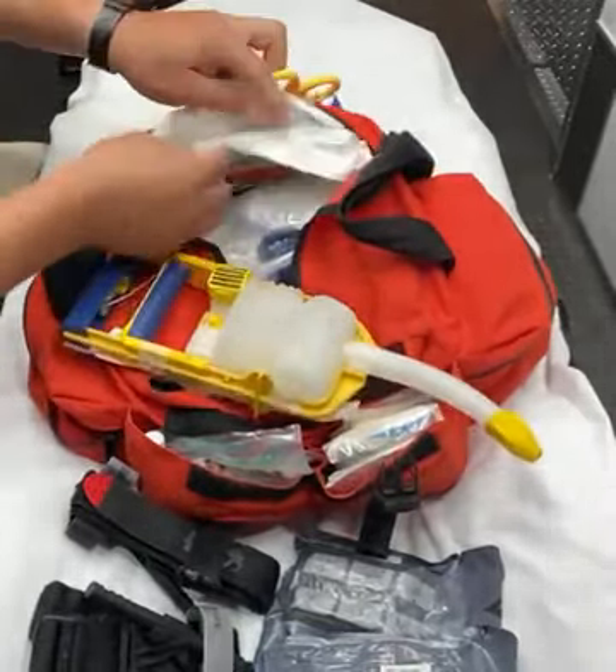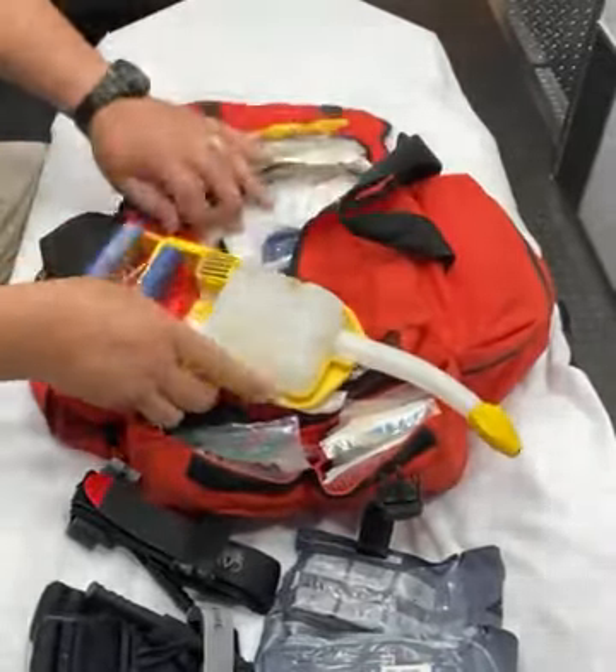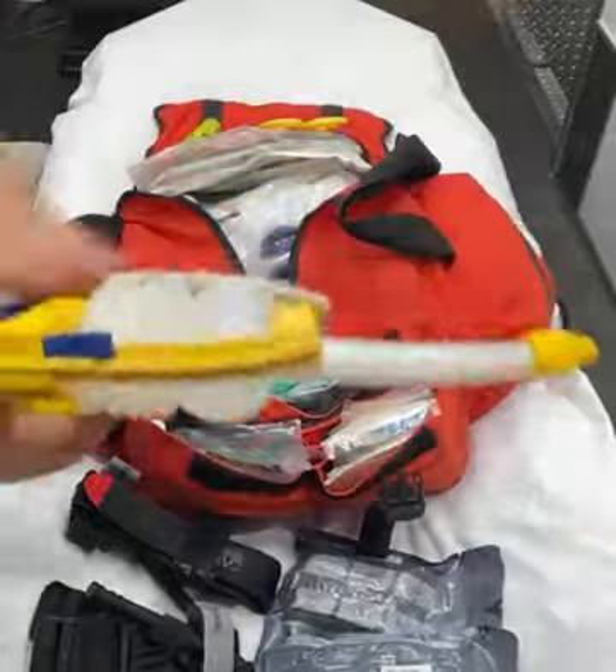We have BSI kits at the top, along with the burn sheet and state-issued MCI beams. We have a manual suction device with the attachments.